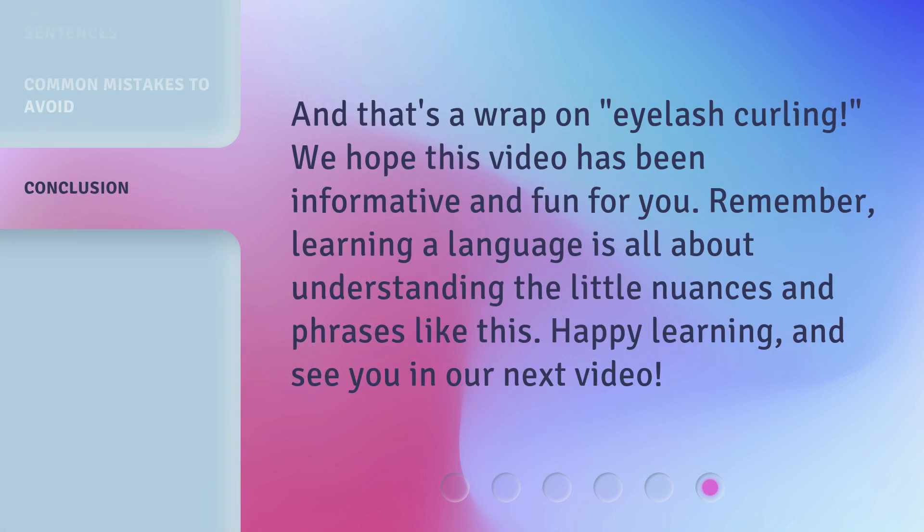And that's a wrap on eyelash curling. We hope this video has been informative and fun for you. Remember, learning a language is all about understanding the little nuances and phrases like this. Happy learning, and see you in our next video.